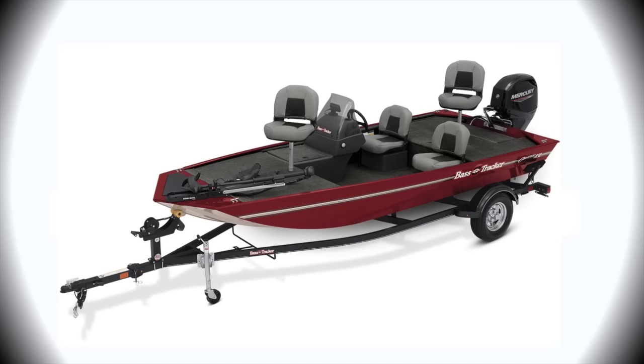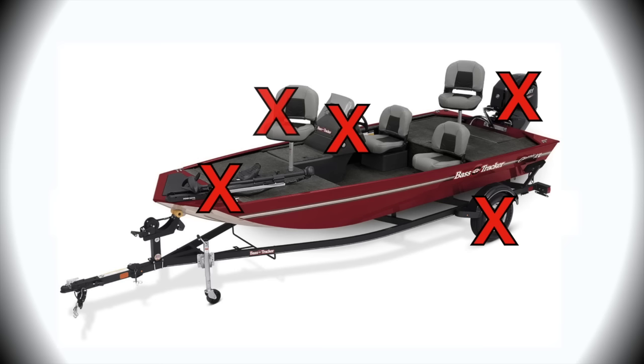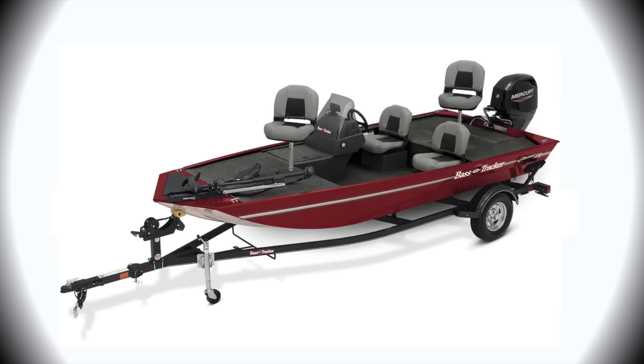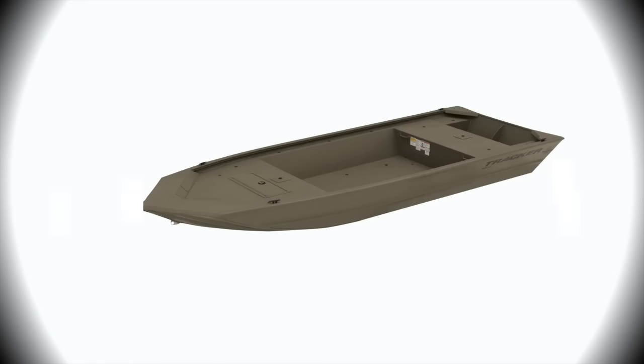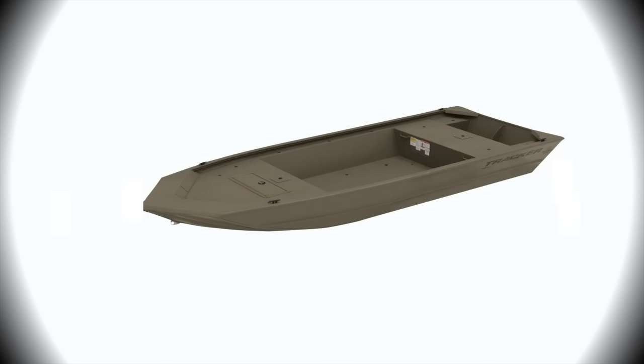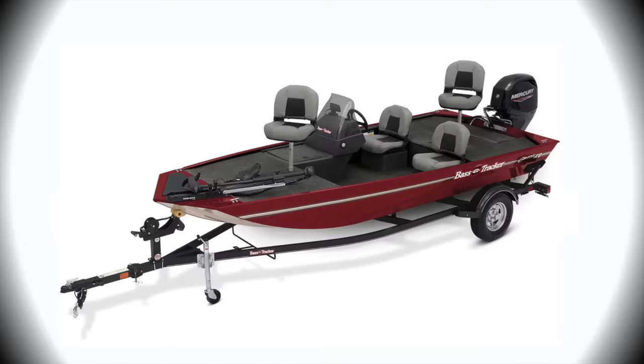But this video is about $5,000 boats. Believe it or not, there is a $5,000 boat underneath all of this. If you take this nice Bass Tracker Classic XL at $17,000 and you take away the outboard motor, the trailer, the trolling motor, the steering console, and all four of those seats — what you're left with is essentially a $5,000 hull. That is Tracker's Grizzly 1648 Jon boat, which looks very similar to the hull used in the Bass Tracker Classic XL.